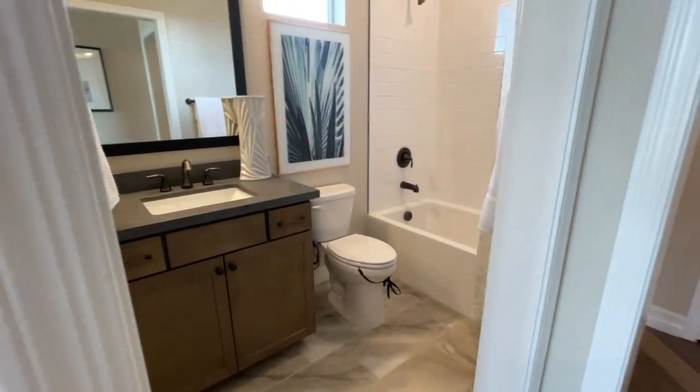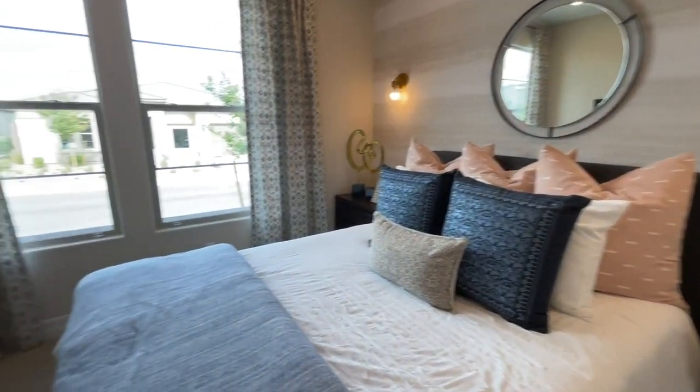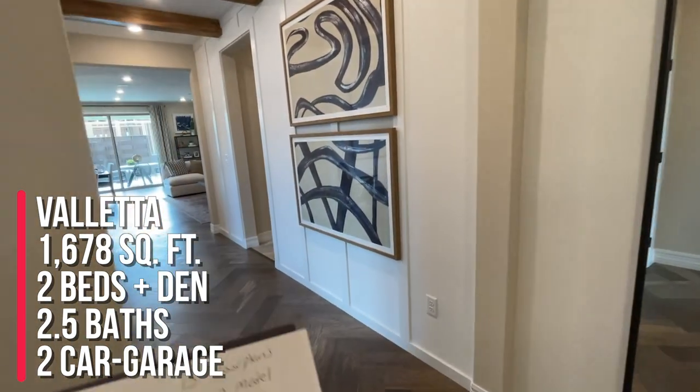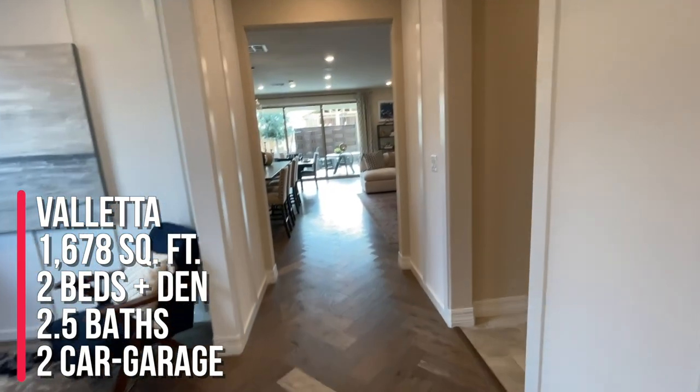This bedroom has a bathroom inside it. To summarize, we're looking at the Velada model at 1,678 square feet — two bedrooms, a den, and two and a half bathrooms with a two-car garage.